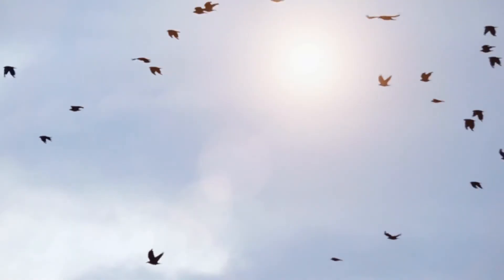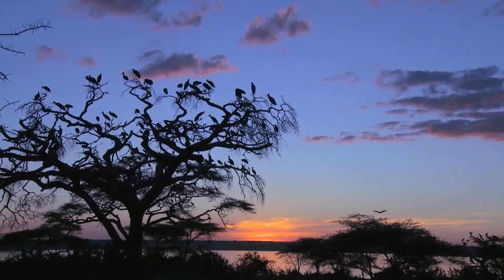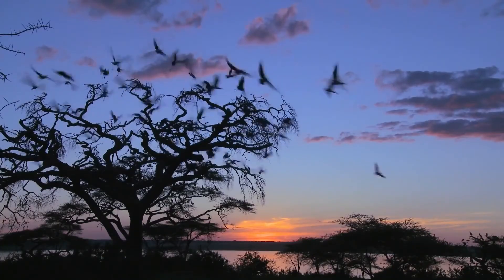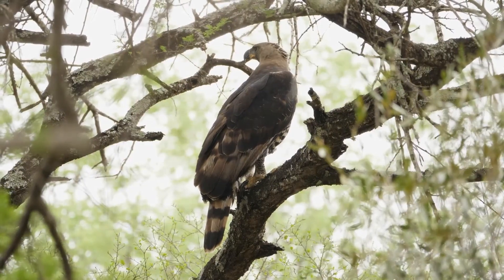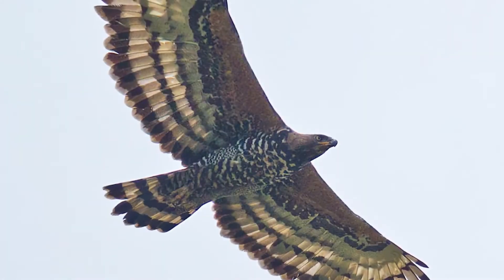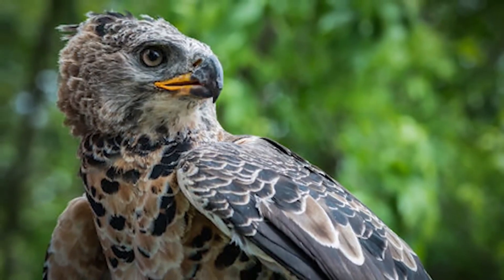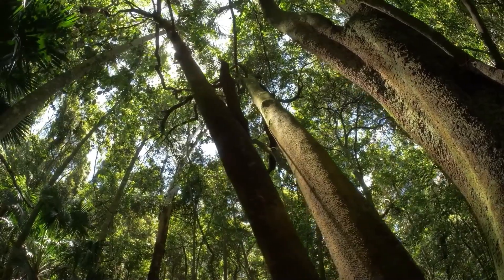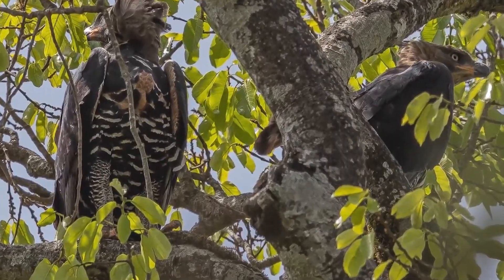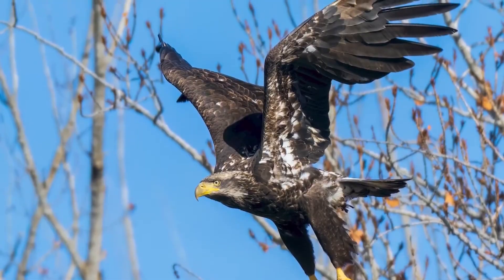For serpent eagles, protect forest edges and sunny breaks. Don't turn all woodland into uniform shade. Preserve tall perch trees near clearings and along rivers. Limit disturbance around nest groves during the hot hours when snakes bask. For snake eagles, keep the messy middle — hedgerows, rock piles, fallow strips, and low-intensity grazing that cultivates basking patches. Overhead, insulate or mark risky power lines; a hovering specialist is vulnerable to bad infrastructure. Finally, avoid blanket persecution of snakes. Remove the prey, and the specialist fades — silently, then suddenly.